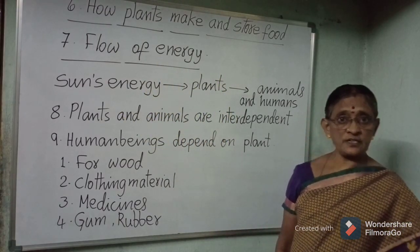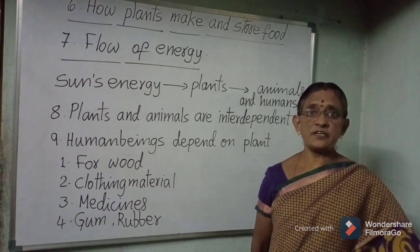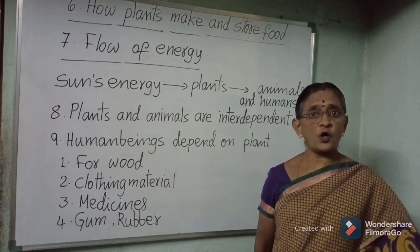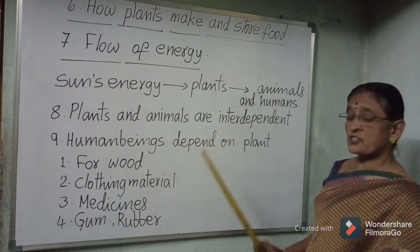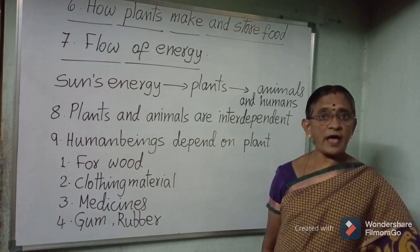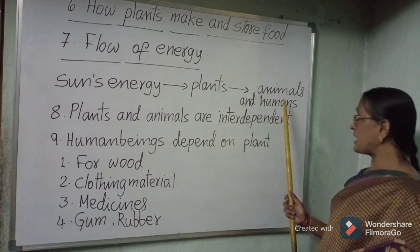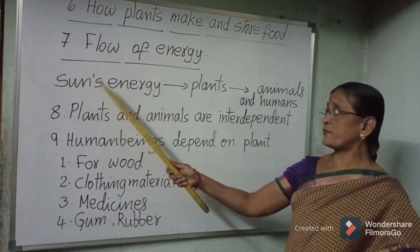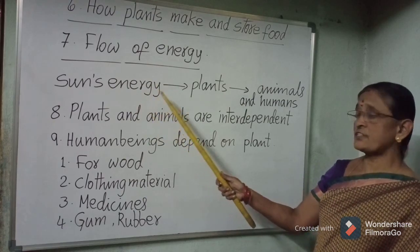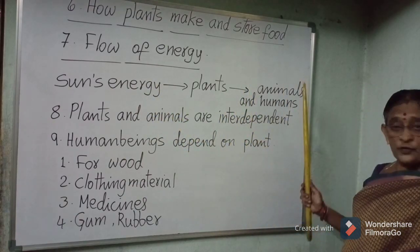Flow of energy: plants trap the sun's energy during photosynthesis. This energy is stored in the form of starch in the plant's parts. When animals eat plant matter as their food, this energy gets transferred to animals and human beings. So the flow of energy starts from the sun, and the sun's energy transfers from plants to animals and human beings.